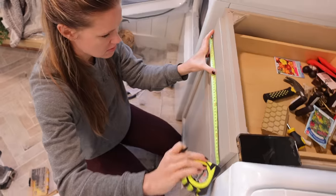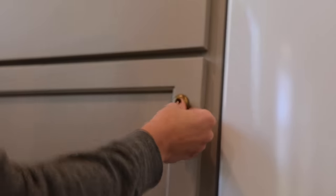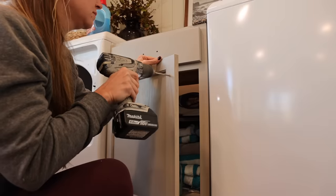I only have one little drawer pull to install, so it doesn't really seem worth going to get my drawer template. But if you're doing more than one, it's really nice to have a little template. Once I had everything measured and marked, I went ahead and drilled the holes and installed the new hardware.